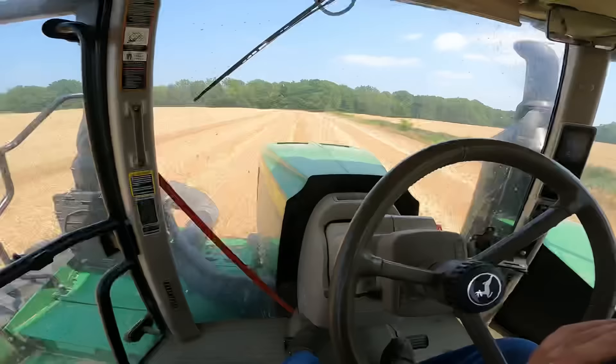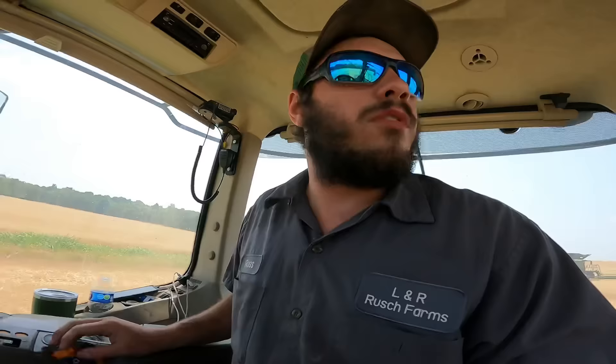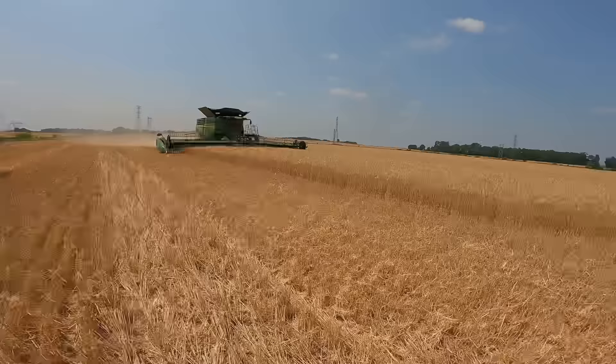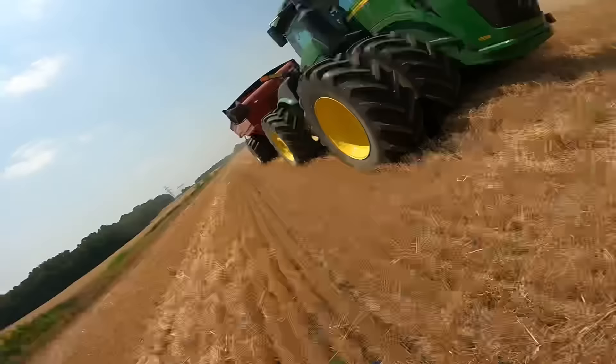Here's our X9 combine that Alex is running right now — our operator for wheat harvest. If we go up a little faster we can get closer to it. He's probably gonna want to unload going back knowing my luck. We can hop out real quick. This thing spreads it a lot better — and our new 45-foot head.